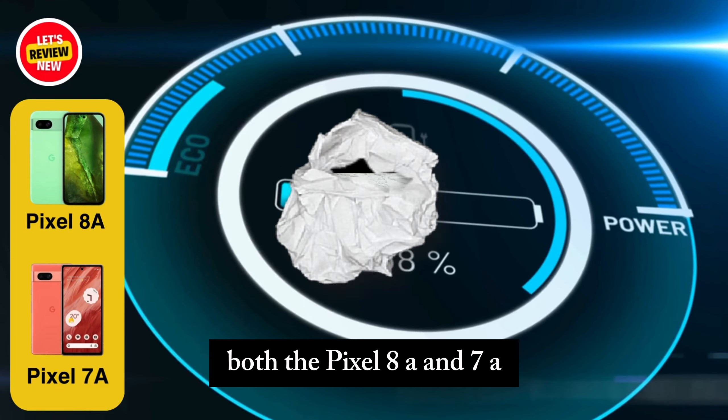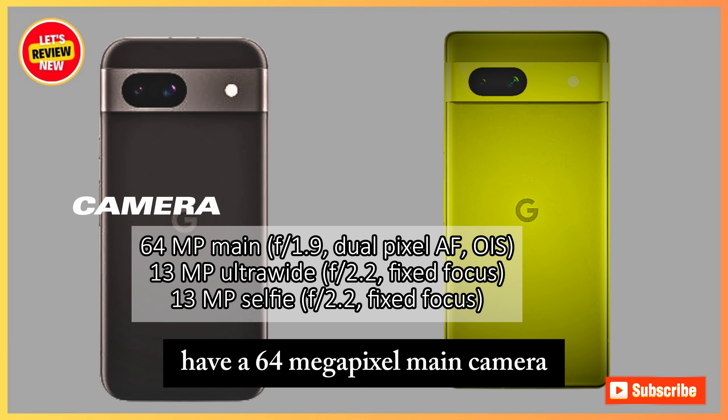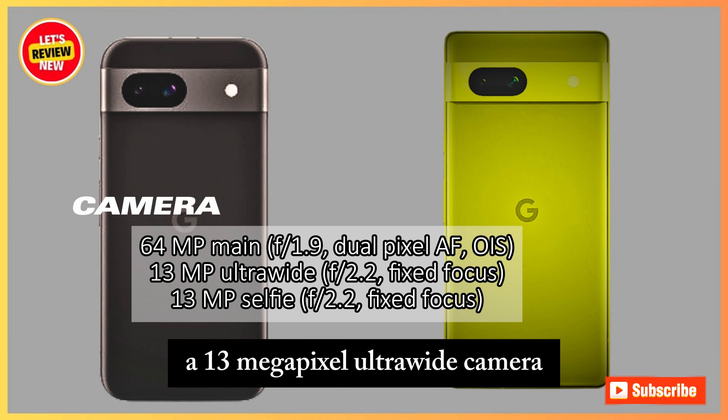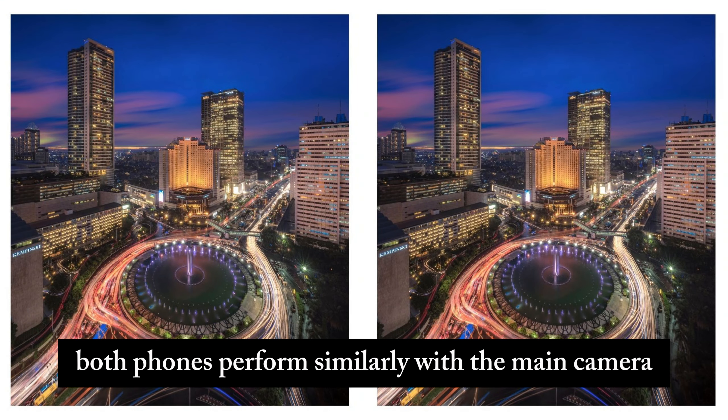Both the Pixel 8a and 7a have a 64-megapixel main camera, a 13-megapixel ultrawide camera, and a 13-megapixel selfie camera — the same camera setup overall. During the day, their photo quality is identical. At night, both phones perform similarly with the main camera, but the Pixel 7a's ultrawide shots are less noisy and sharper.